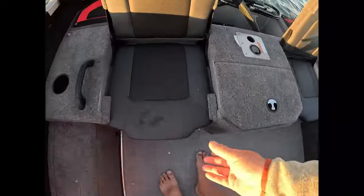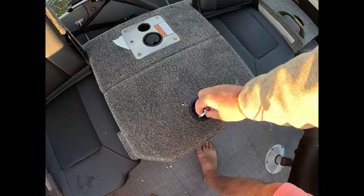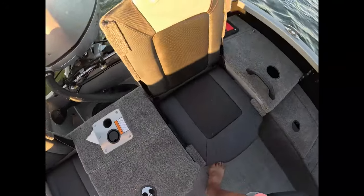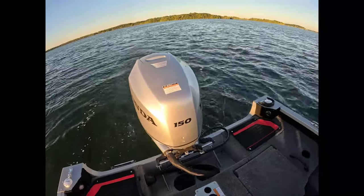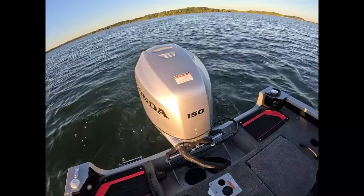Both seats have air ride suspension and cup holders. Underneath this seat you've got yourself the live well, and the live well continues in this little compartment right here - nice, big, and deep to get to all your fish. Down here is your battery compartment.